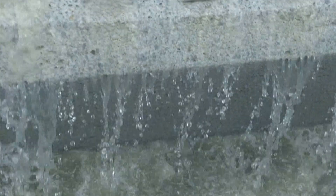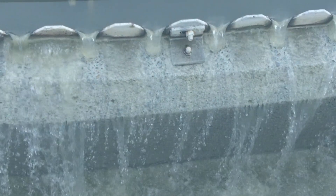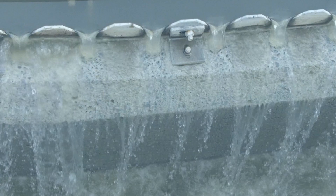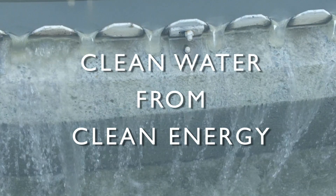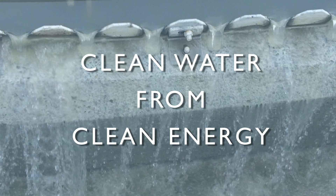Converting wastewater to clean water takes a tremendous amount of energy. The city of Gresham's wastewater treatment plant is challenging this norm, taking a series of steps to demonstrate how this treatment can be done without using conventional energy from a power plant.